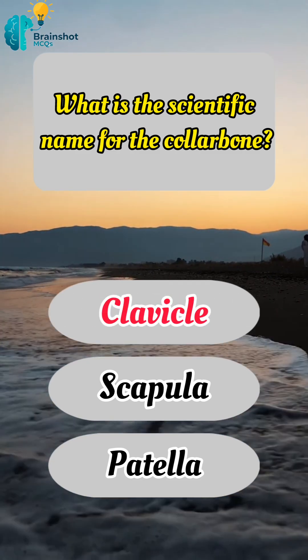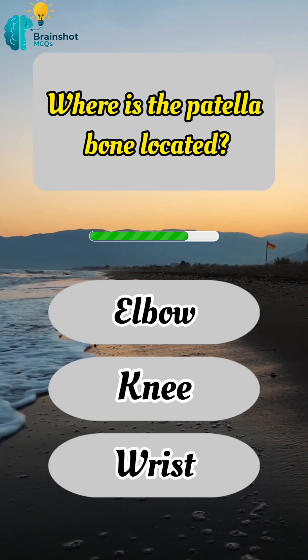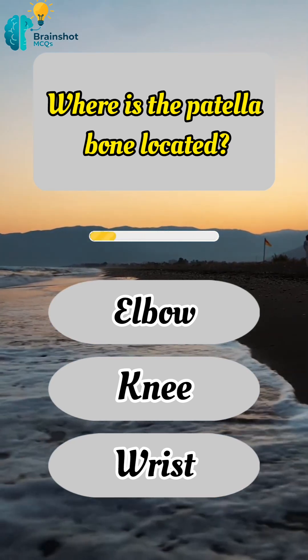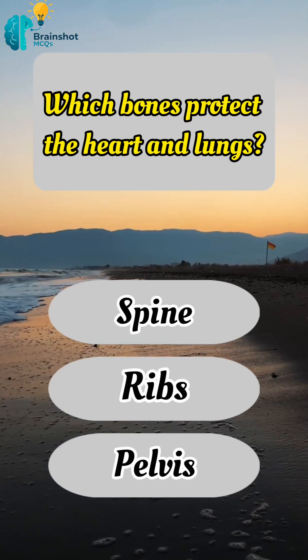Correct answer: A, clavicle. Where is the patella bone located? Correct answer: B, knee. Which bones protect the heart and lungs?